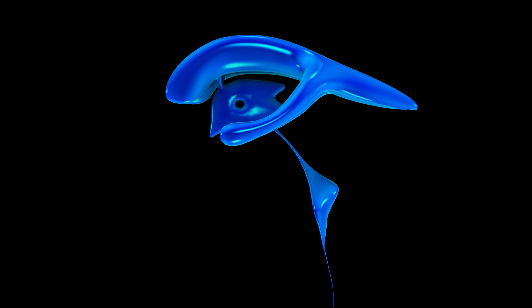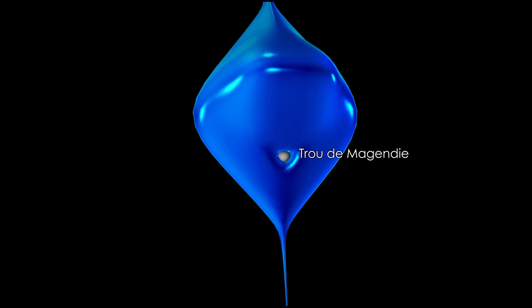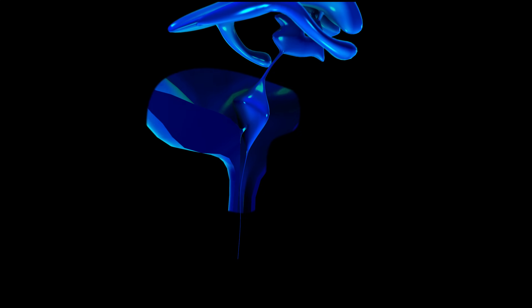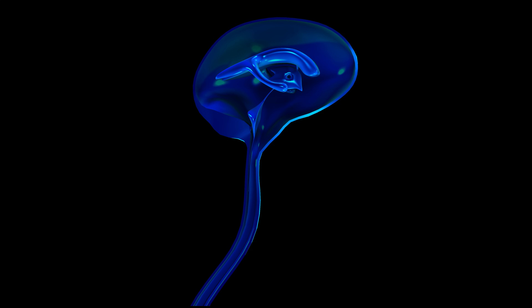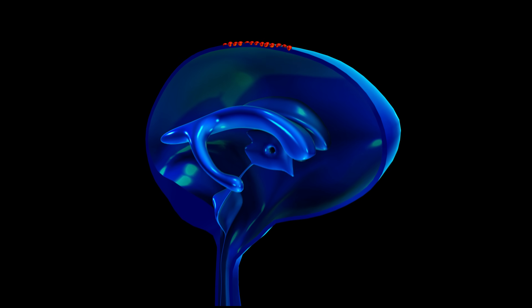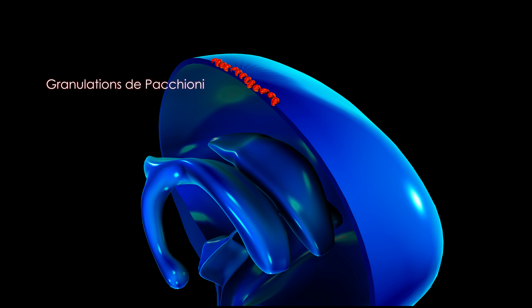Le LCR va sortir au niveau du quatrième ventricule à travers le trou de Magendie pour occuper les espaces sous-arachnoïdiens entre la pie-mère et l'arachnoïde. Le LCR est alors résorbé au sommet du crâne au niveau des granulations arachnoïdiennes de Pacchioni.